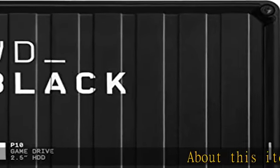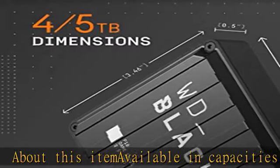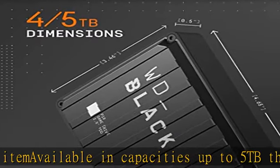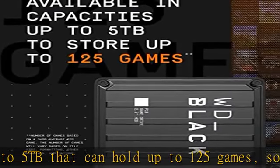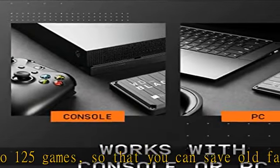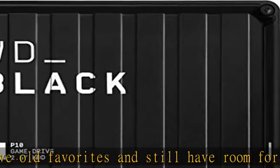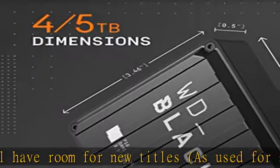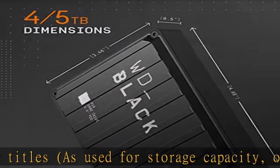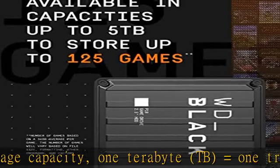Available in capacities up to 5 TB that can hold up to 125 games, so that you can save old favorites and still have room for new titles. As used for storage capacity, 1 terabyte equals 1 trillion bytes. Total accessible capacity varies depending on operating environment. Number of games based on a 36 GB average per game; the number of games will vary based on file size, formatting, other programs, and factors.